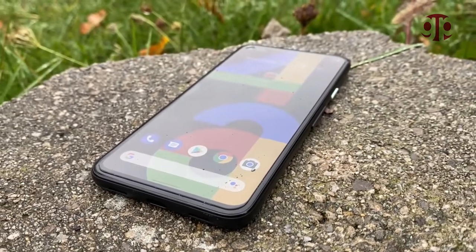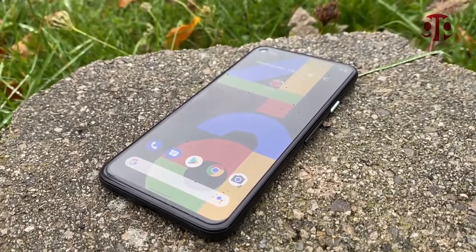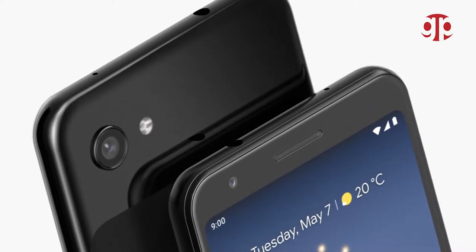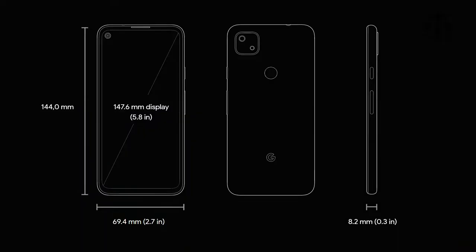Finally they released it — it's been about two months now — so that's why we are here to discuss it and why you should buy it. For Pixel A models, the best thing about them is their price point. So let's dig into it and look at their specifications.